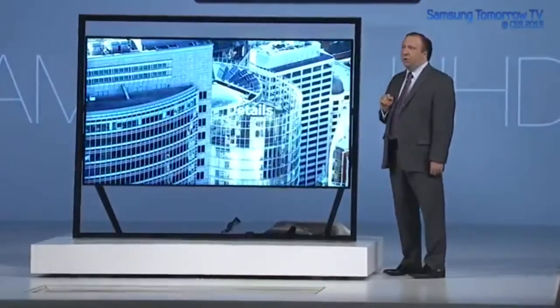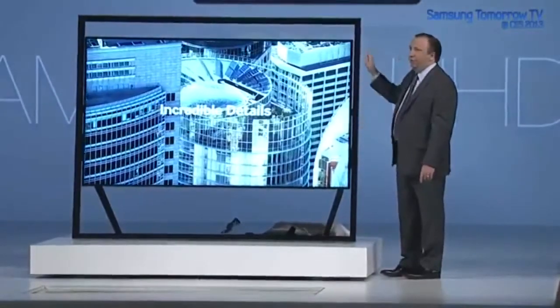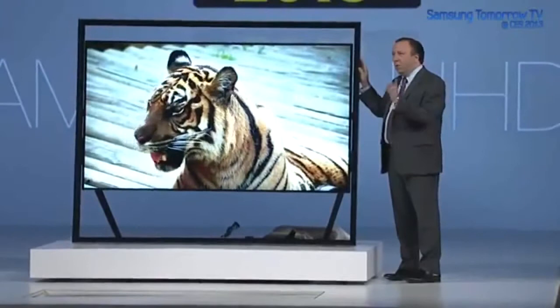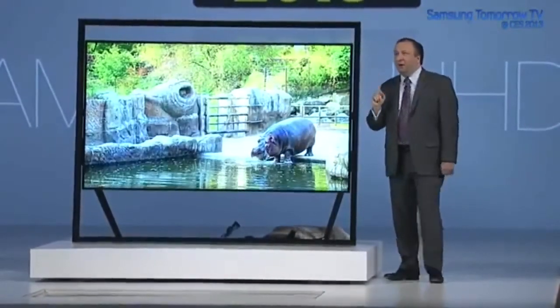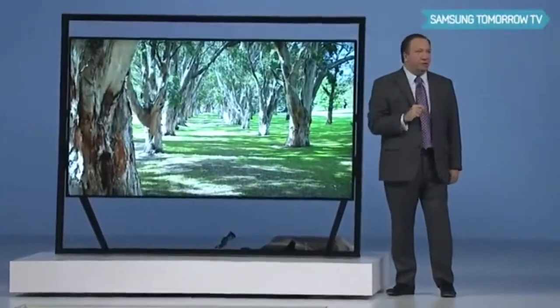Picture is only part of the story. An array of speakers is subtly built into the frame. They deliver 120 watts of sound without compromising the design. I've heard it myself, and the immersive audio experience that you get is unmatched.